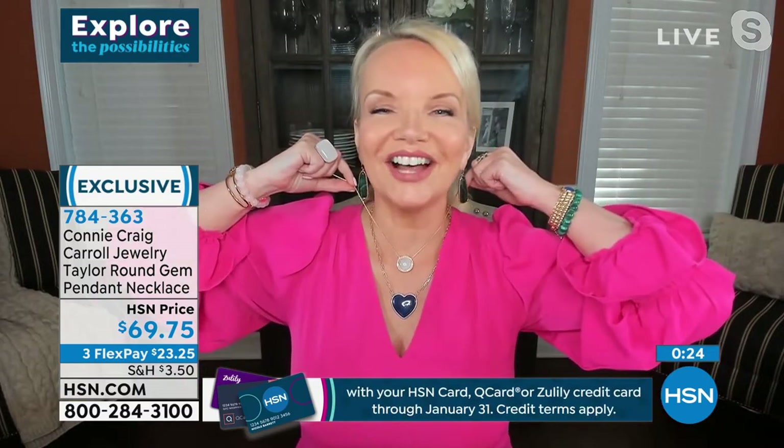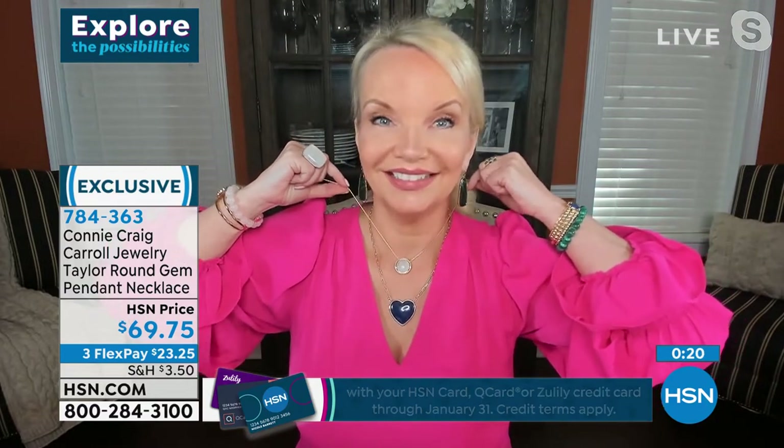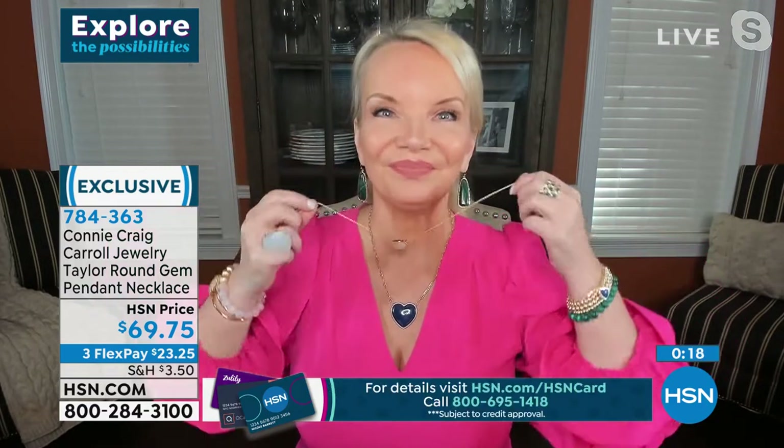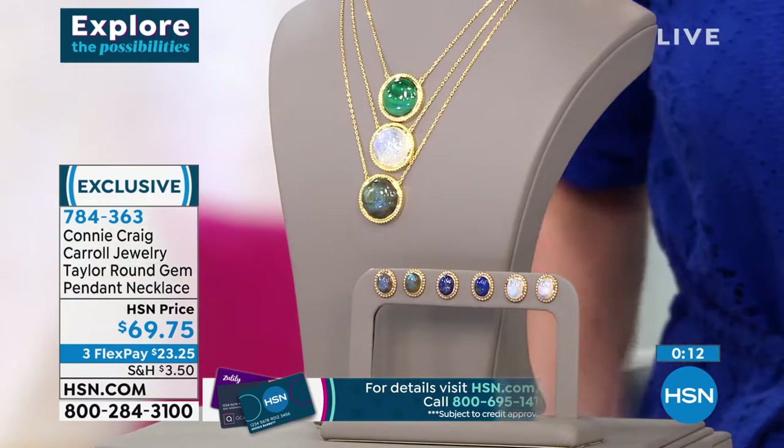I was trying to see if I had this on layered. This is a great layering piece, too — looks beautiful with the heart. By the way, that heart necklace — already hundreds pre-selected as soon as it went on hsn.com.